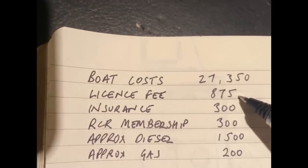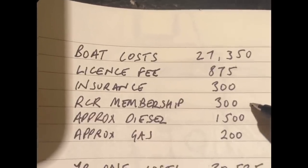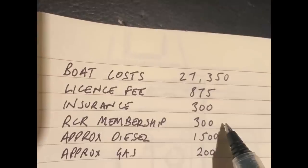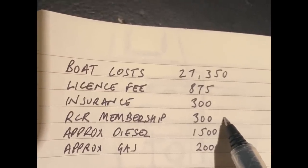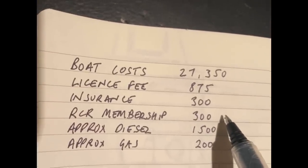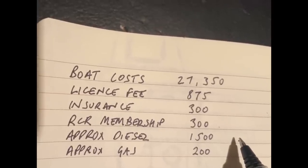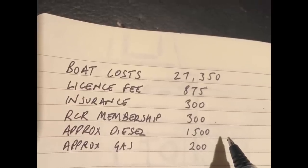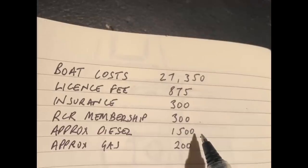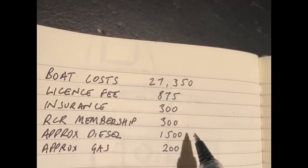The licence fee for me is £875, which is obviously for the canal network as a constant cruiser. Insurance — roughly about £300. RCR membership is really important — they will come and rescue you wherever you are, whatever's happened, and it's very good value for money. Some memberships also include a yearly service on your engine. Approximate diesel — about £1,500, though there are tax implications coming in next year with the difference between red diesel. If diesel costs go up to £2,000 a year, I'll be saving £500 elsewhere by using the boat as a holiday, so that's fine.